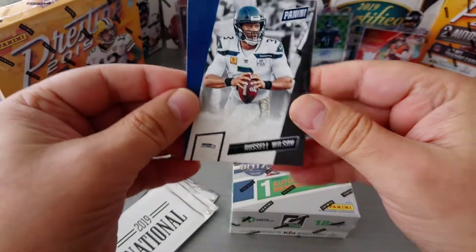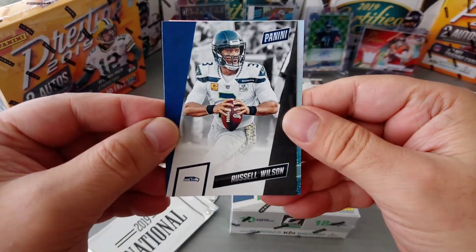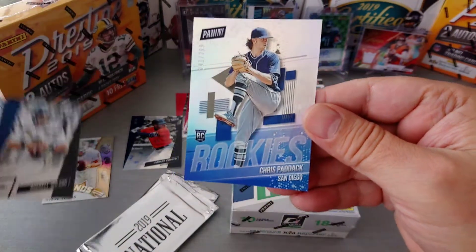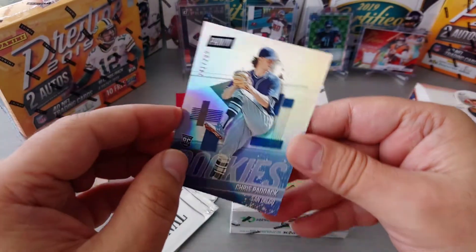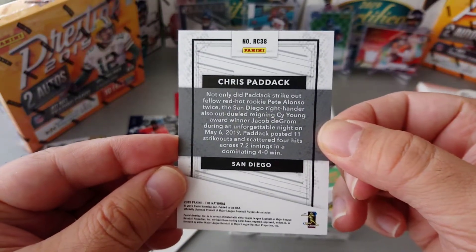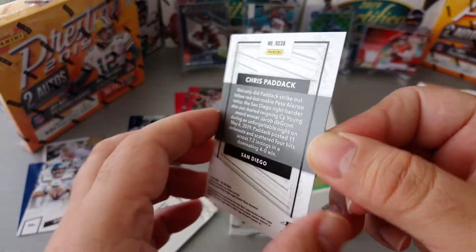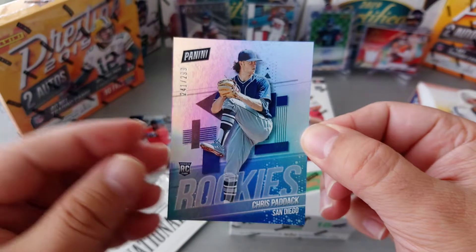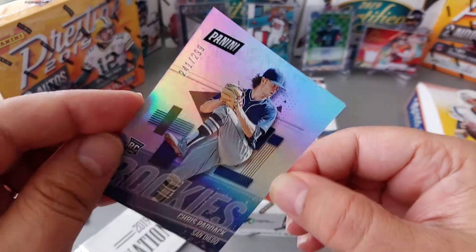Third pack — nice Russell Wilson in base, and Chris Paddack for San Diego, numbered 241 to 299. I think it's the San Diego Padres — I could be wrong but I'm having a wild guess here.